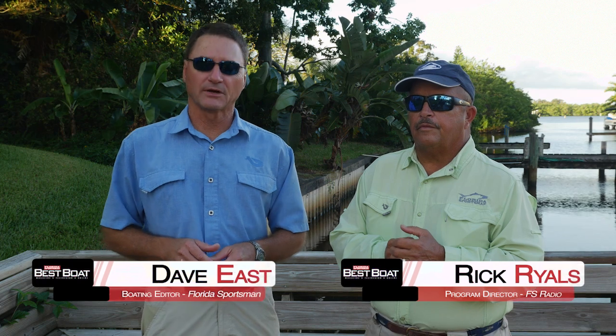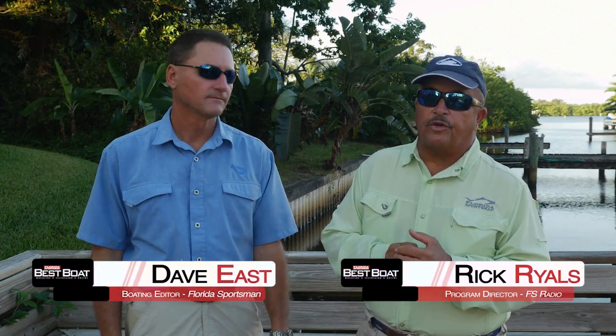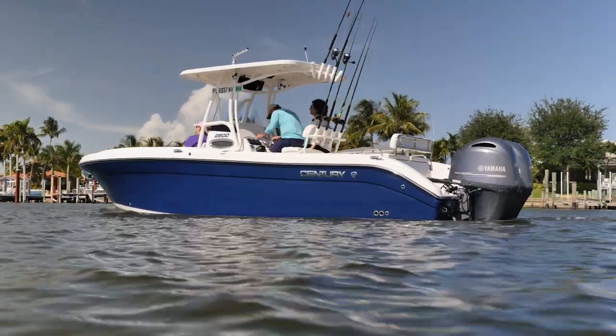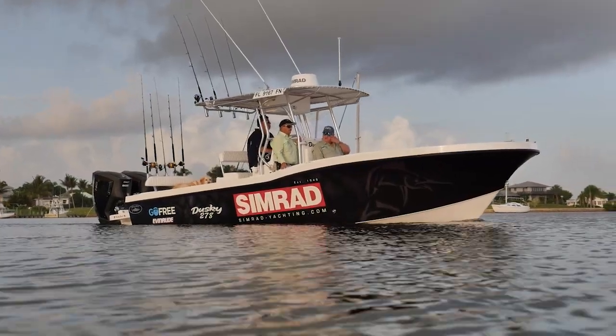Welcome to this episode of Best Boat. I'm Dave East, boating editor of Florida Sportsman Magazine, and I'm Rick Riles, program director of Florida Sportsman Radio. In today's episode, we're going to look at center console boats — the next evolutionary step for an offshore fisherman that really wants to extend his range. I'm talking about a guy that wants to go to the Bahamas, go out to the DeSoto Canyon, maybe go to the Middle Grounds, or really get far away from the inlet. We're all descendants of Christopher Columbus — we want to see what's out there.